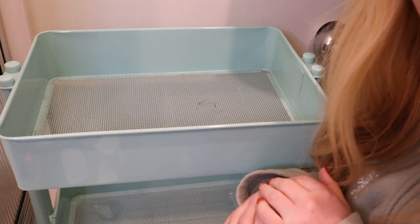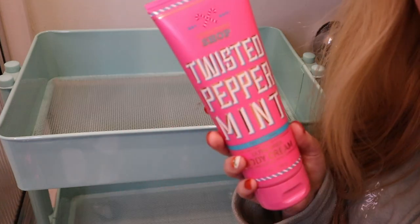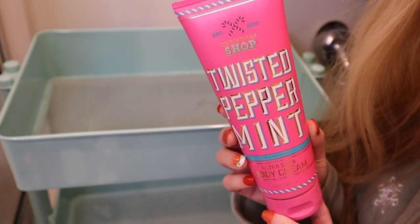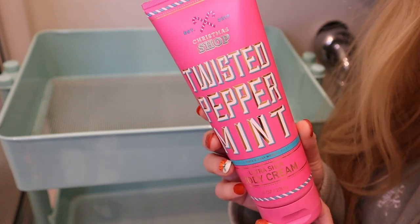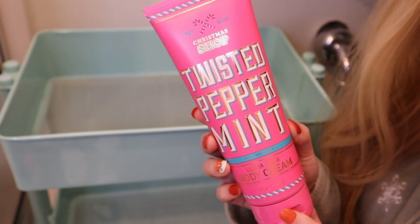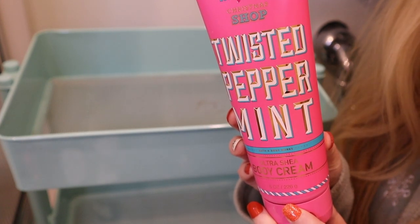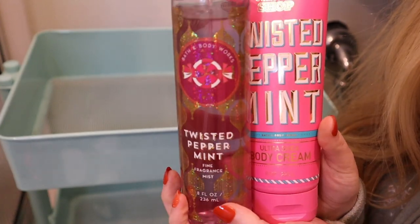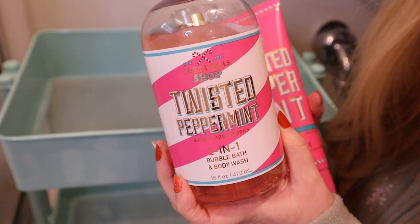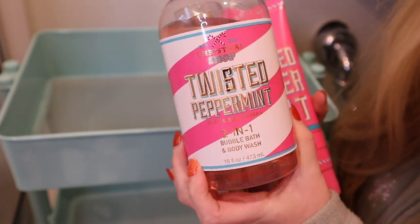It is time for step three — we are going to fill up this rolling cart with all of the scents that I picked out. Starting with classic Twisted Peppermint. This is my personal signature scent for Christmas, the one I wear every year for the holidays. This particular packaging is from 2017 — it was part of a Naughty and Nice collection. The notes are a blend of Cool Peppermint, Sugared Snow, Vanilla Buttercream, and Fresh Balsam. I have it in the body cream, a Fine Fragrance Mist, and a two-in-one bubble bath and body wash, also from that 2017 Naughty and Nice collection.